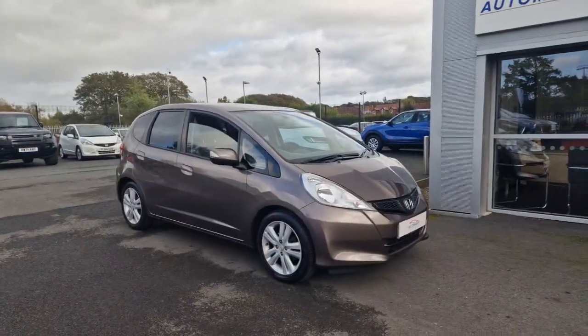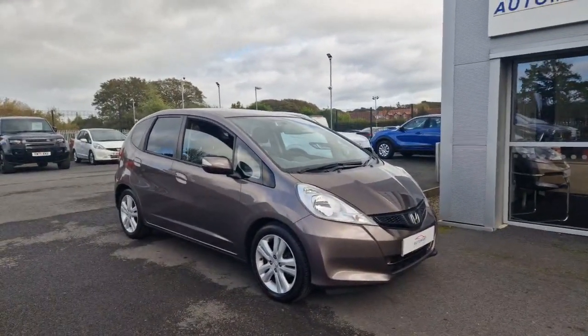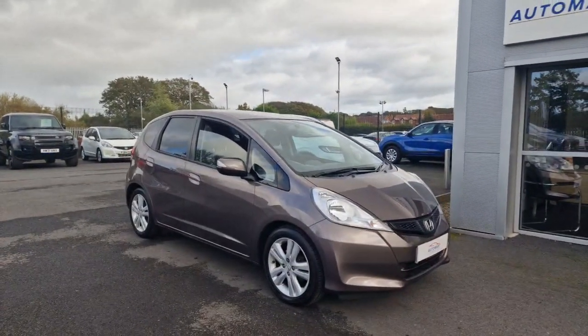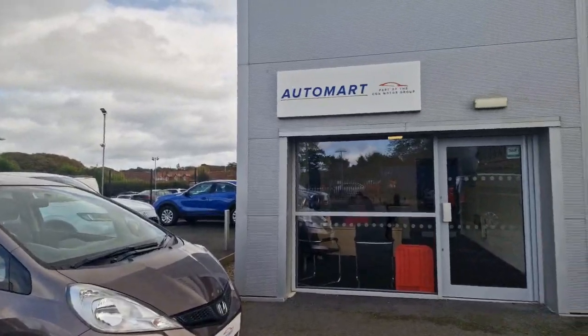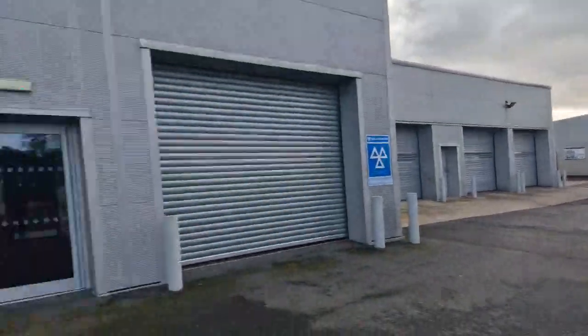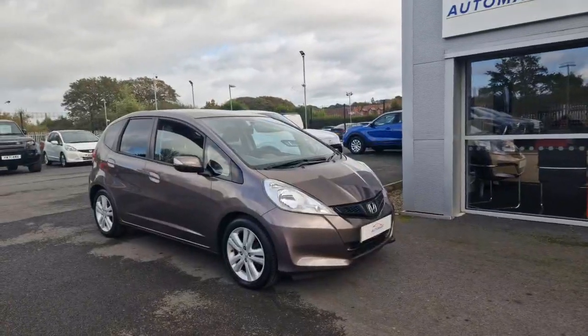Hey guys, it's Jay from Southport Automart. Next in we have this gorgeous Urban Titanium Honda Jazz 1.4 VTEC S. This is us on a shared site with our partner Southport Honda. I'm going to give you a quick walk around video of this car and a few details.